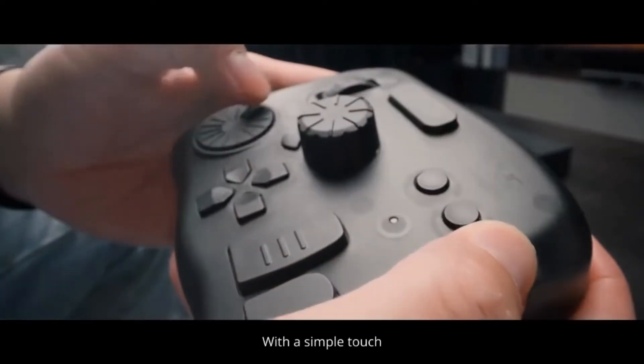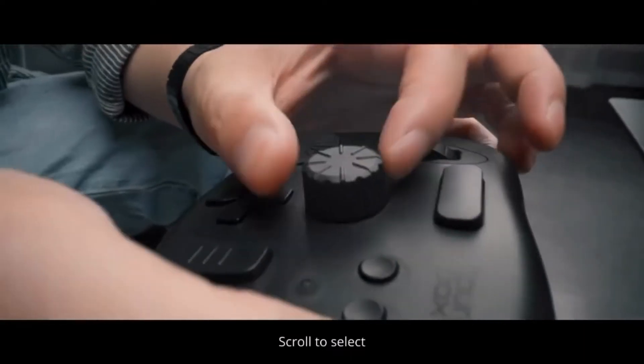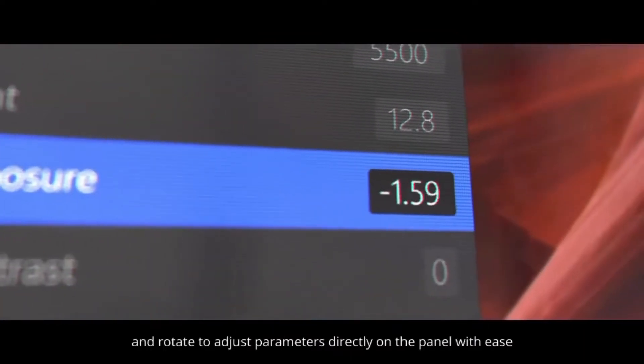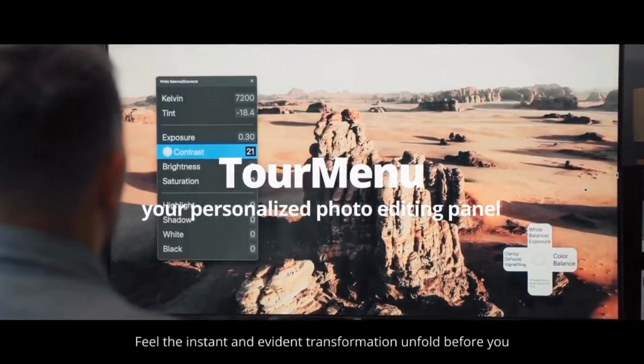With a simple touch, it instantly activates the Parameter Panel. Scroll to select and rotate to adjust parameters directly on the panel with ease. Feel the instant and evident transformation unfold before you.